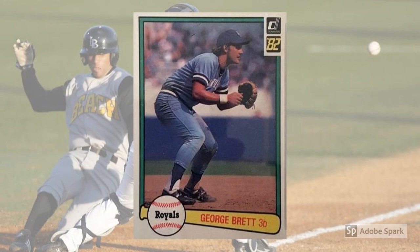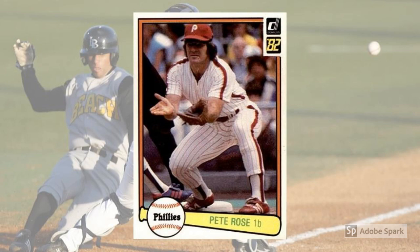1982 Donruss Pete Rose, No. 168. Love him or hate him, Rose was a dynamo on the field and remains a legendary figure in the game. He was also maybe the first guy to pull his cards into the stratosphere on the back of a run towards an all-time record. In Rose's case, that was an assault on Ty Cobb's career hit marks in 1984 and 1985. Today, Rose's cards retain a lot of hobby love, and his 1982 Donruss is a $20 card in PSA 10.